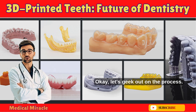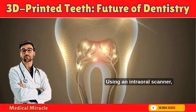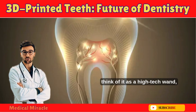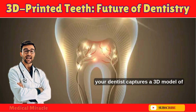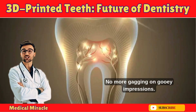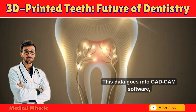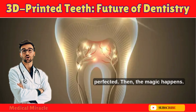Let's geek out on the process. It all begins with a digital scan. Using an intraoral scanner — think of it as a high-tech wand — your dentist captures a 3D model of your mouth in minutes. No more gagging on gooey impressions. This data goes into CAD/CAM software where the design is perfected.